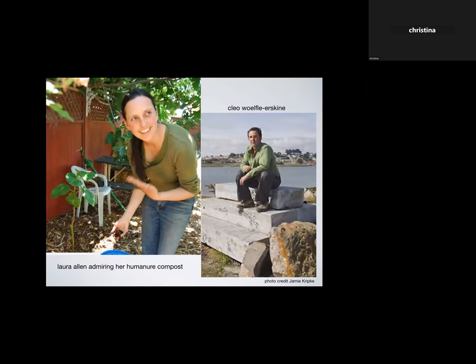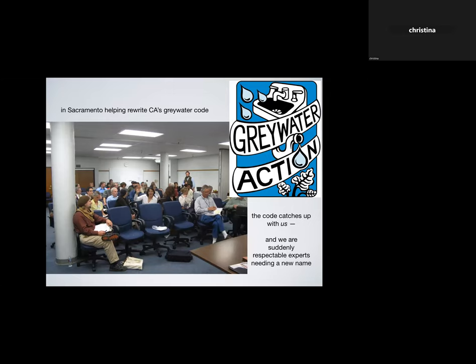The two main gray water gorillas were Laura Allen, here admiring her humanure compost, and Cleo Woolf Erskine, who is now a hydrologist and college professor still doing work related to water. As gorillas, we participated in the stakeholder meetings in Sacramento when California's gray water code was being revised. It was amazing — standing room only, because everyone who knew anything about gray water came out of the woodwork. People who had actually been installing it and knew what worked educated the bureaucrats, and they came up with a very decent, much better code.